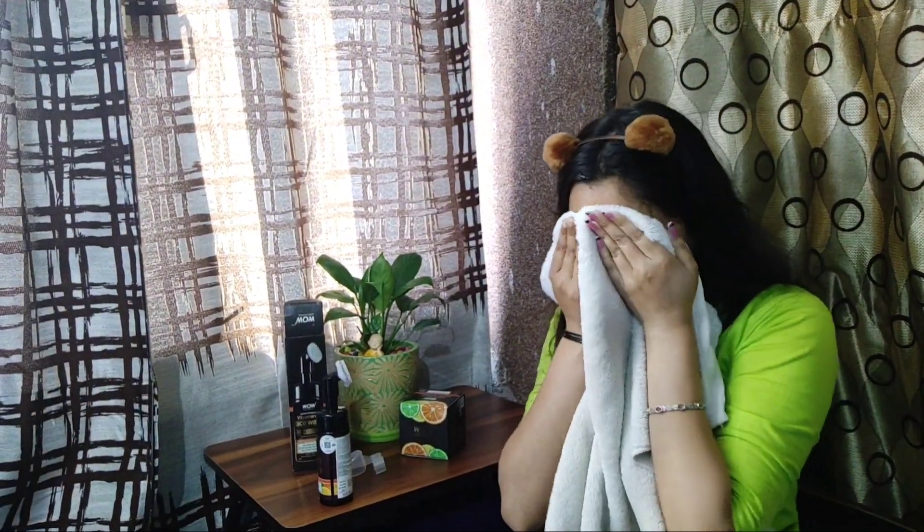First we have this WOW face wash. It cleans your skin and purifies the pores. Also, it helps to balance your excess sebum production. It also refreshes your dull and tired skin.